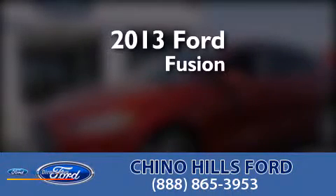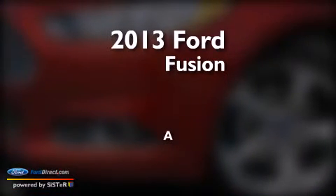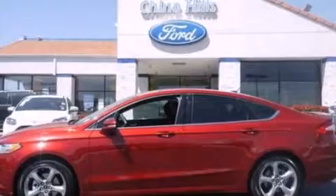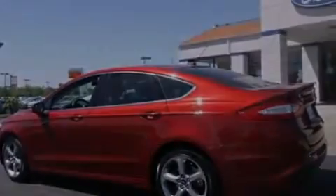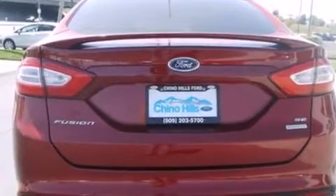This is a brand new 2013 Ford Fusion. Its top features include XM Satellite Radio, Traction Control and Stability Control Systems, Aluminum Wheels, and a Tire Pressure Monitoring System.